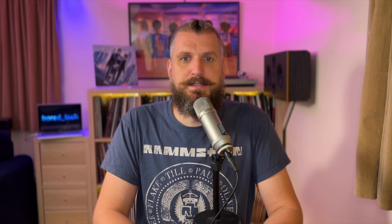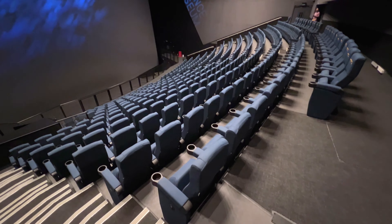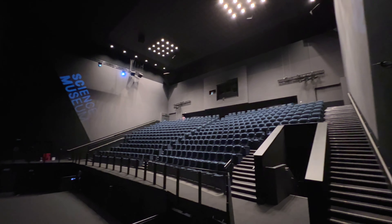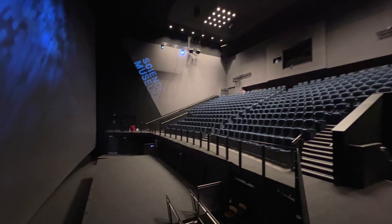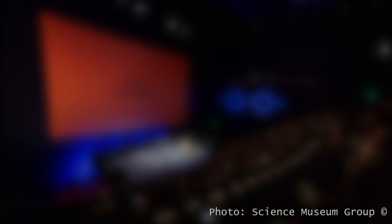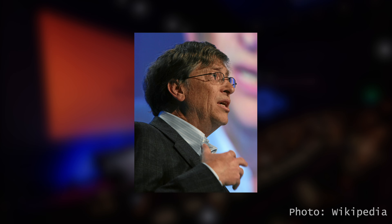Another exciting thing about this auditorium is that it can be transformed into a live venue. There is an almost 12-meters-wide hydraulic stage that can be raised from the floor. The Ronson Theatre has hosted some really interesting events here — they even had Professor Stephen Hawking and Bill Gates on that stage.